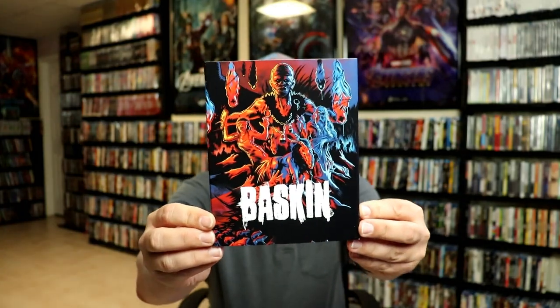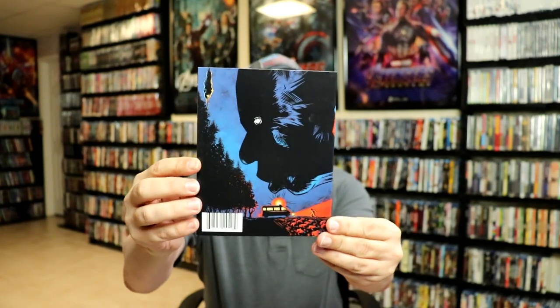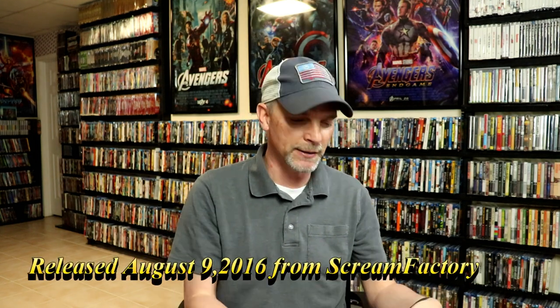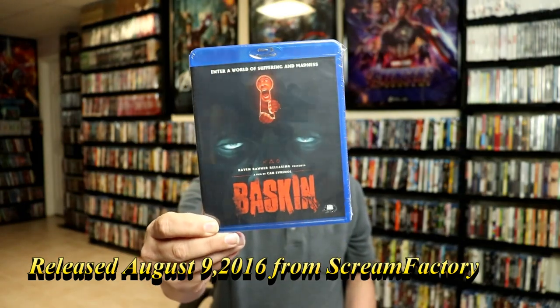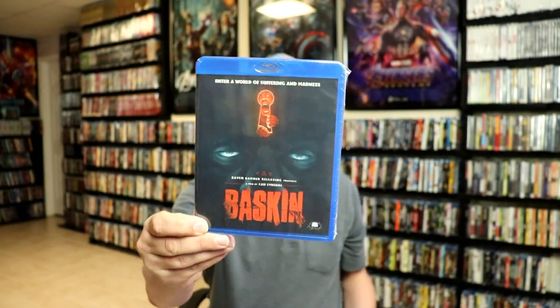These next releases have really nice thick slipcovers, and that's what really drove my attention to them. First up, we have Baskin. Now, I've never even heard of this film, but I really do love this artwork. There's the front and the back. This has been released, I believe, in the U.S. — these are all from Canada. This right here is the Blu-ray. I do believe there was a Scream Factory release for this without a slip, so I got this particular release.